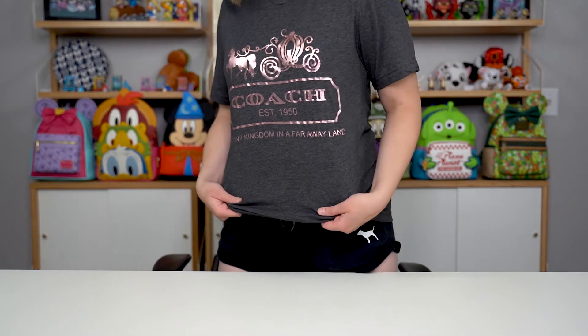First up is this lovely t-shirt. I've been wanting this t-shirt for a really long time and I finally found someone who sold it on Etsy and not like a bigger corporation selling this product. So this is my coach shirt, and as you can see it is a Cinderella coach with horses and it says 'a tiny kingdom, a faraway land' but it says coach, existed since 1950, and it is so comfortable. I absolutely love it.